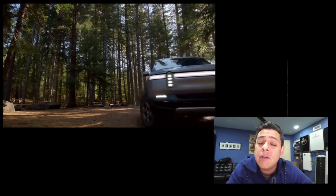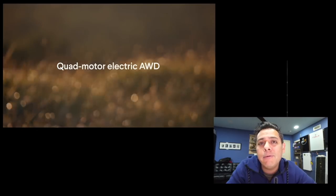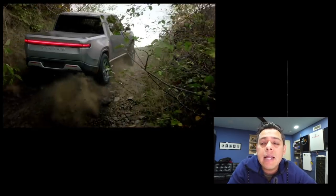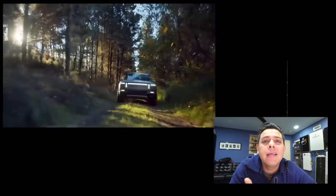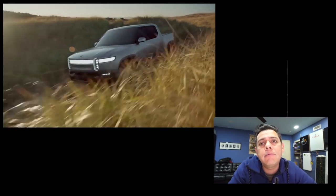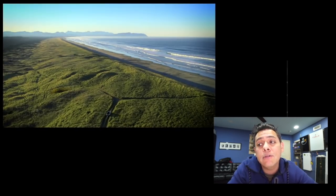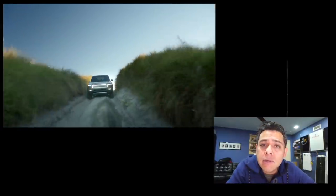I believe so much in this vehicle that I've actually placed a pre-order. Even though I can't afford one right now, they won't deliver for two years, and I expect to be in a better financial place by then. If that's the case, you will see me riding around in a Rivian.